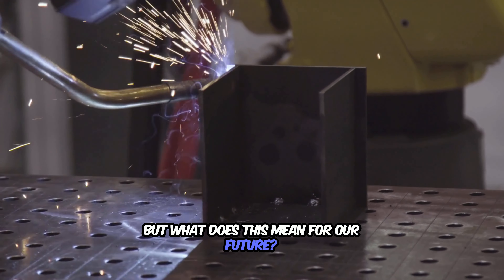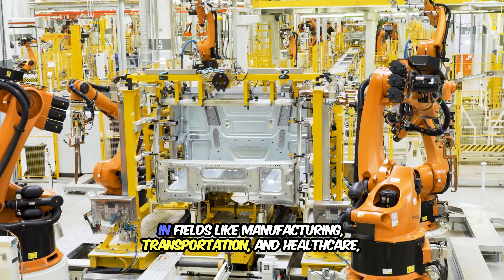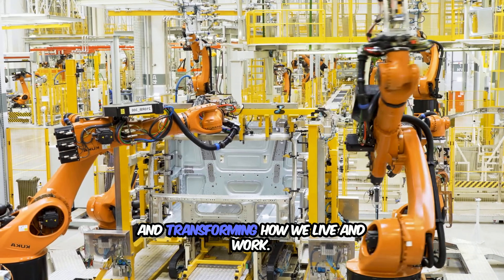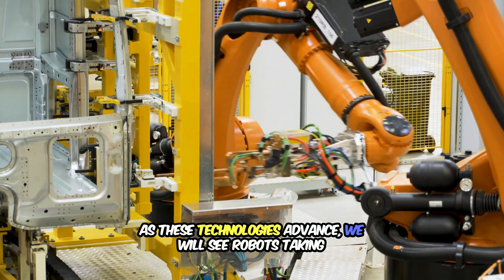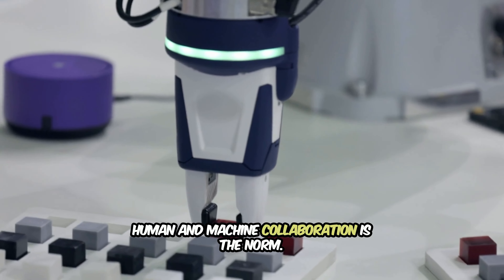But what does this mean for our future? One thing is clear: robots will continue to shape industries and drive innovation. In fields like manufacturing, transportation, and healthcare, they are already increasing efficiency, improving safety, and transforming how we live and work. As these technologies advance, we will see robots taking on even more complex tasks, creating a world where human and machine collaboration is the norm.